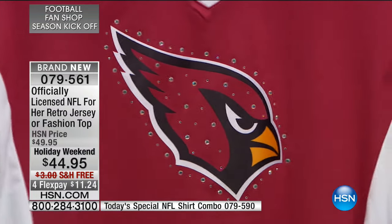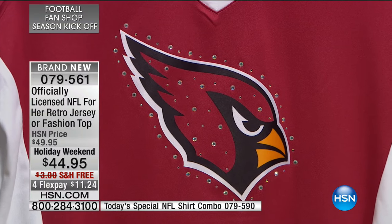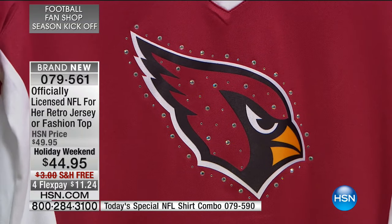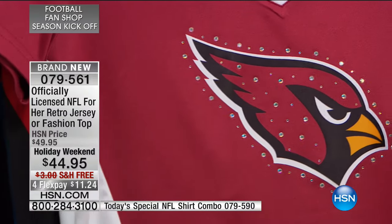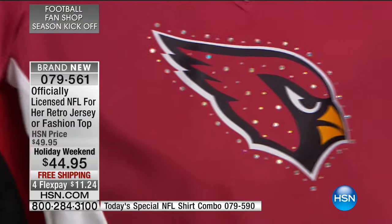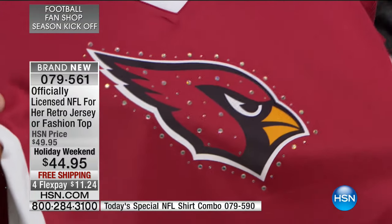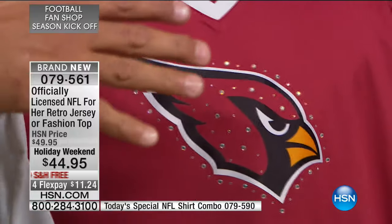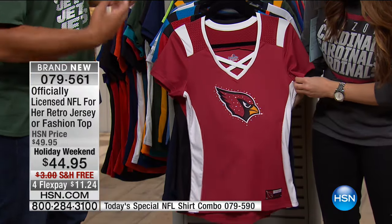Girls, this was created specifically just for us. Again, officially licensed by the NFL — it is the For Her Draft Me Fashion Top. Look at the sequin detail on that. How fun — everybody likes bling! It really has a nice pop to it. It's a stretch knit, so it's going to accentuate the curves but it's not going to squeeze you down. It's going to let you breathe and feel comfortable. When you're at games and parties, you want to feel comfortable.